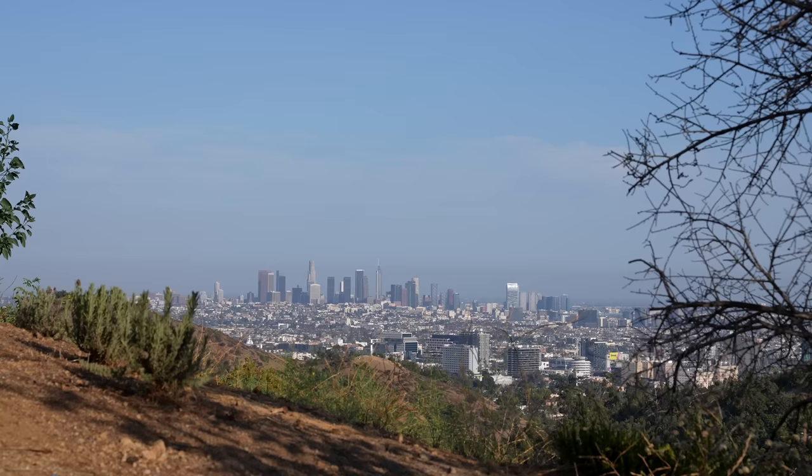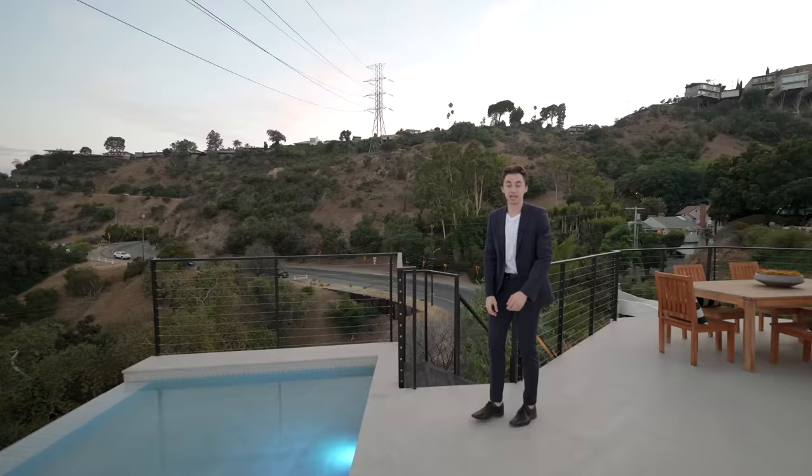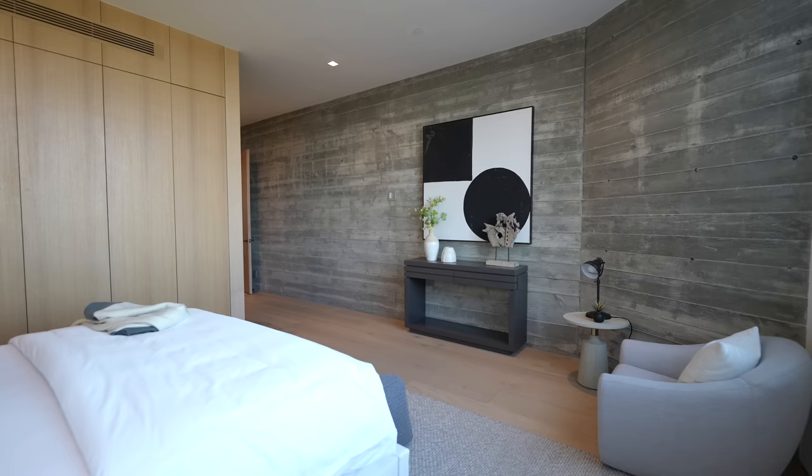Downtown LA is right there, the Hollywood sign is right there, the mountains are here — it looks remarkable. That pretty much concludes our tour of the entire main floor, so now we're going to head back downstairs to check out the remaining guest bedrooms.